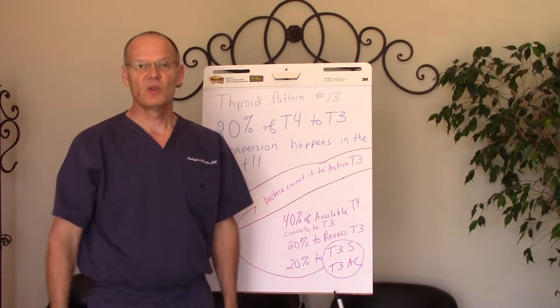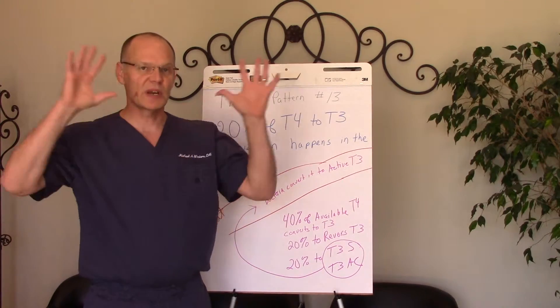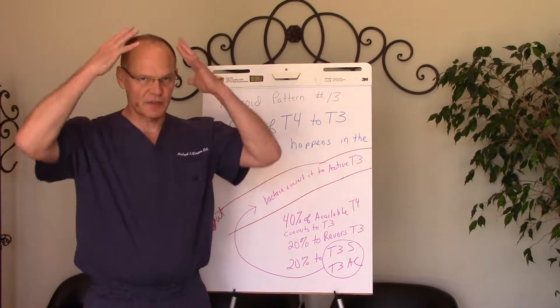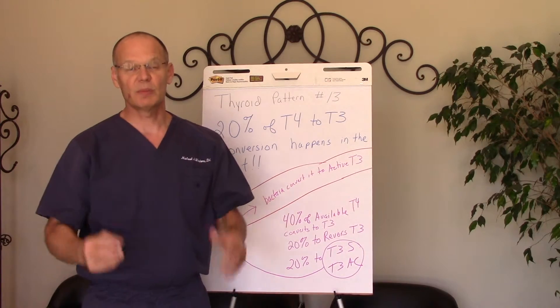So if we don't have a good gut, we can't have good thyroid function. There are so many things outside the thyroid that affect thyroid function, and that's one of my missions — to help people learn about that.